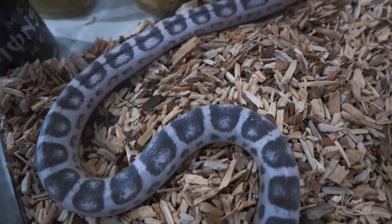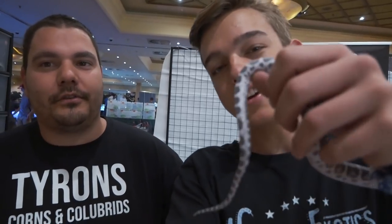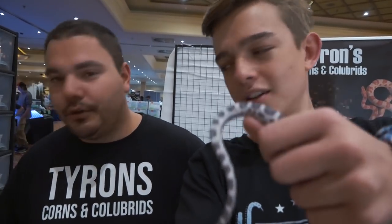They still have belly scales, which is lucky for this specific species. The ball python scaleless don't have belly scales, so it's a problem with substrate, but at least these guys you can still keep them on substrates. I've got them on wood chips — they don't get any cuts or anything. That's so cool.